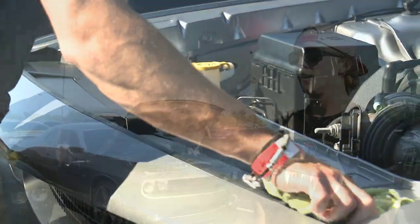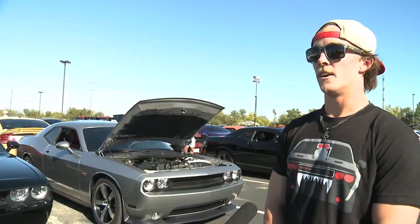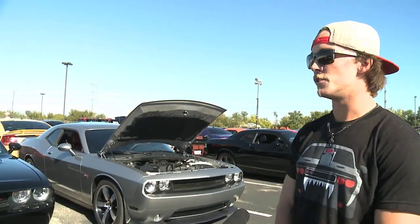It's a 2014 SRT 392. I just love the looks of their cars, they're so sleek and clean. I think the challenges are super mean.